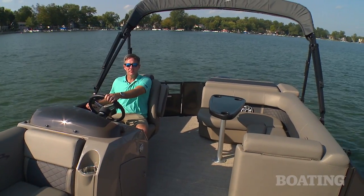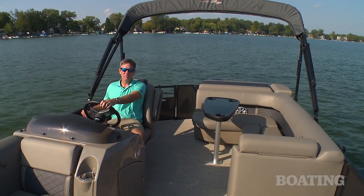I'm Pete McDonald with Boating Magazine. Thanks again for joining me aboard this Bennington 21 SLX Premium. Now let's go have some fun.